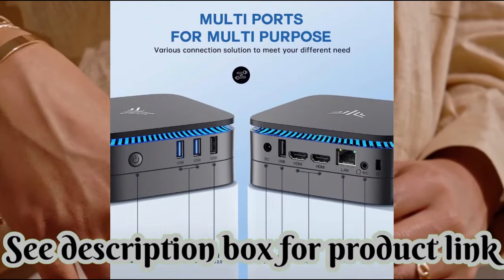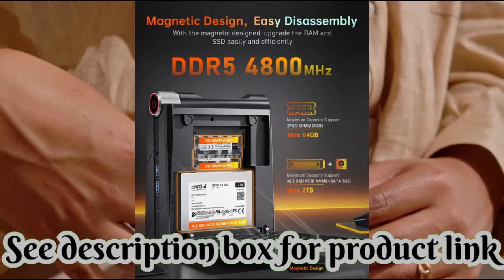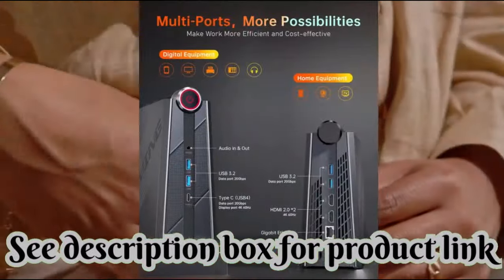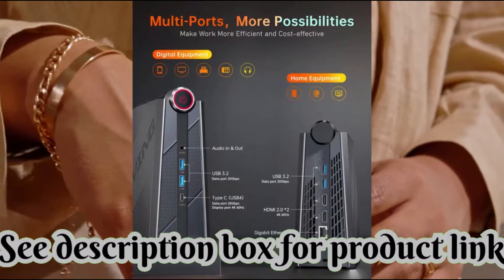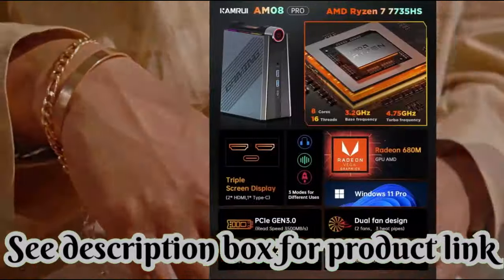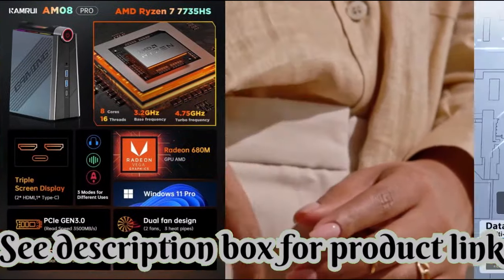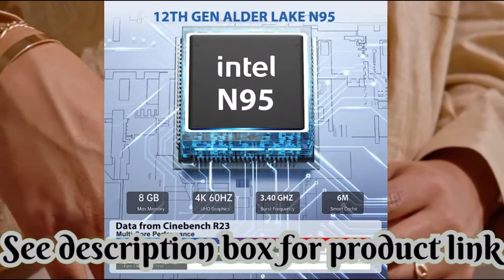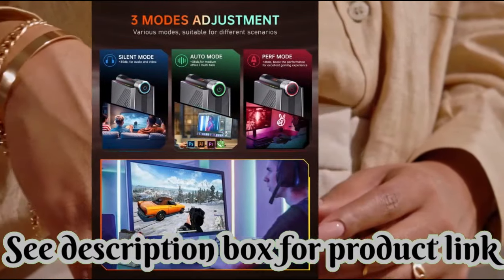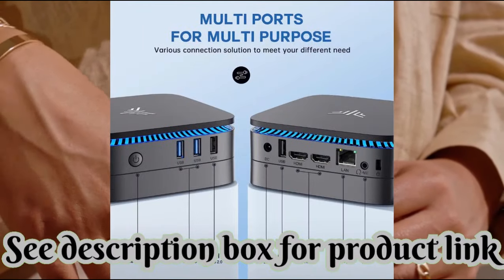Get more done faster on a reliable mini computer that can keep up with your everyday tasks. Worry-free service — Camry strives to make everyone's life more convenient and provide a better shopping experience. Camry provides lifetime technical support and a 12-month satisfying service. If you have any questions or concerns, please feel free to contact us.